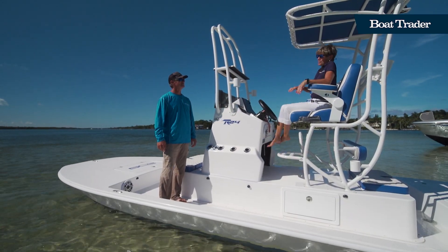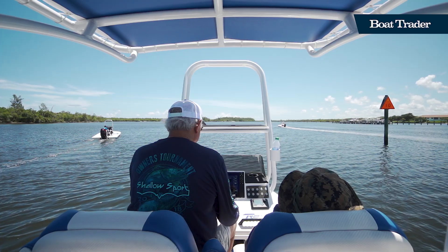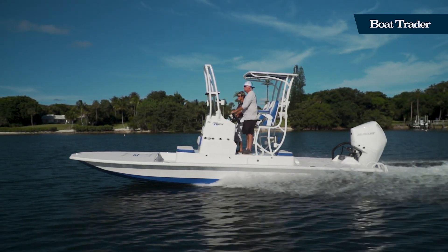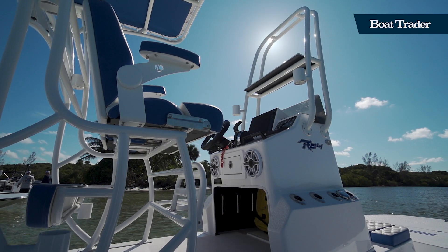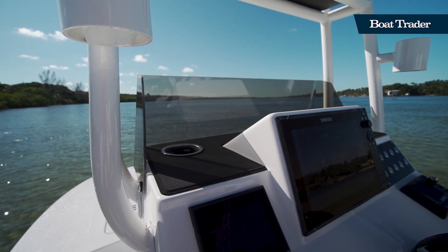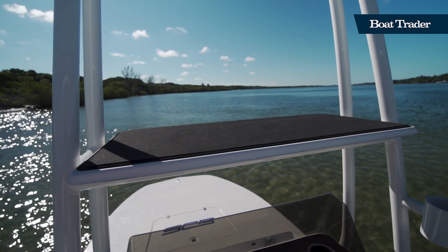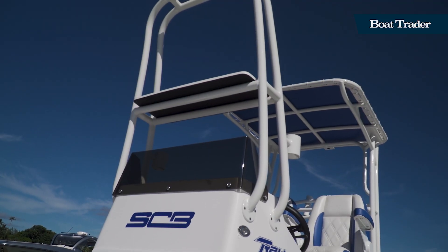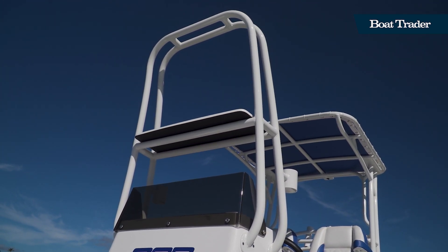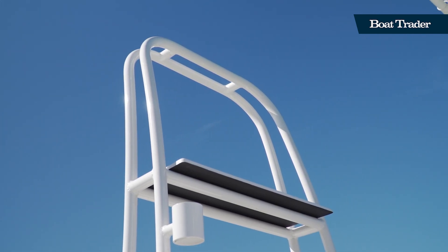Another nice feature of this boat is the LeBrock seats. They are very comfortable, and the seat folds up to be a backrest if you want to stand while you're running. This also gives you another step to go up to the casting platform. This one has an additional casting platform which is six feet above the deck of the boat, so if you're standing up there your eyes are going to be 11 or 12 feet off the water. You should be able to see just about anything moving — the fish can't hide from you when you're up there.